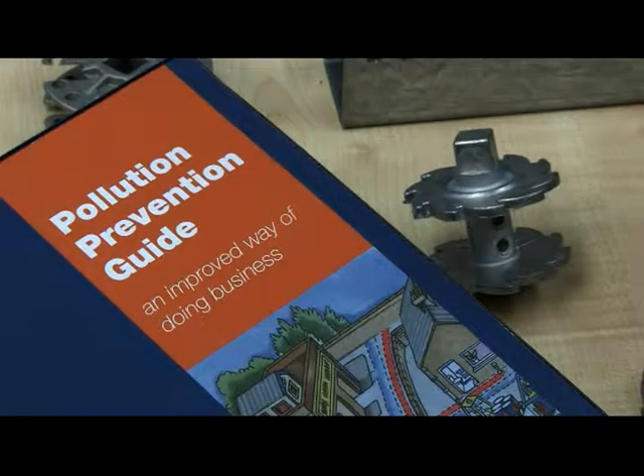Hello, my name is Don Chittick, Senior Pollution Prevention Officer at Environment Canterbury. The Pollution Prevention Program is about working with you and your company to reduce your risks and liabilities. This is done using practical tools and resources in our Pollution Prevention Guide.